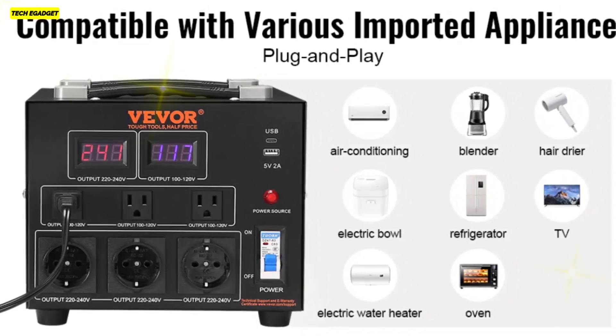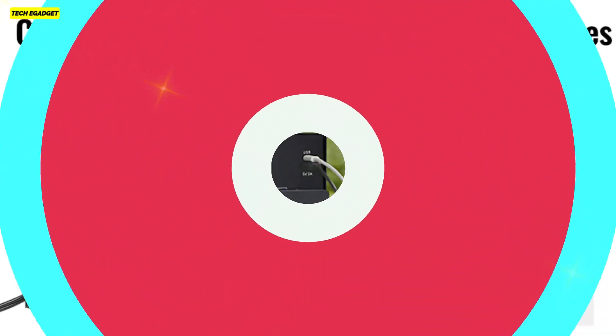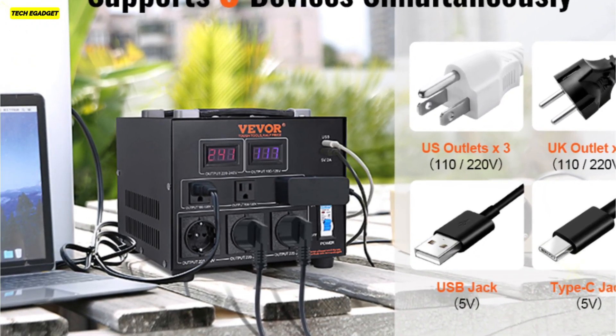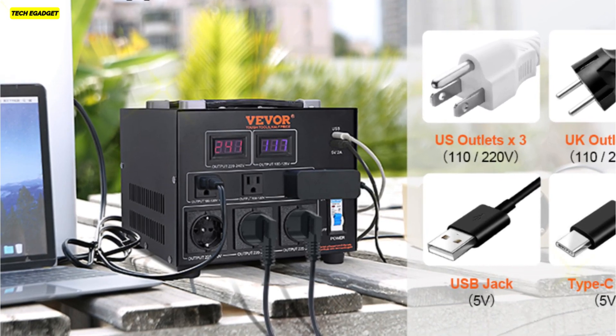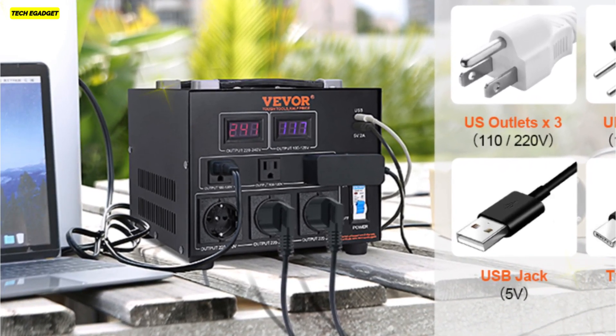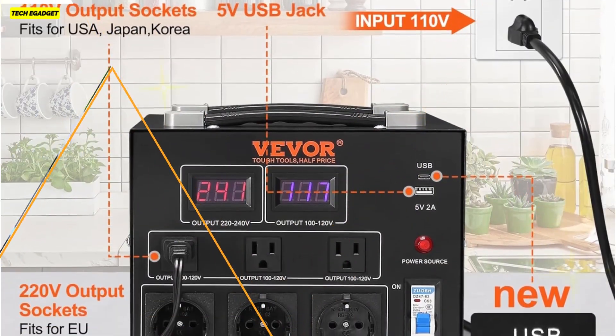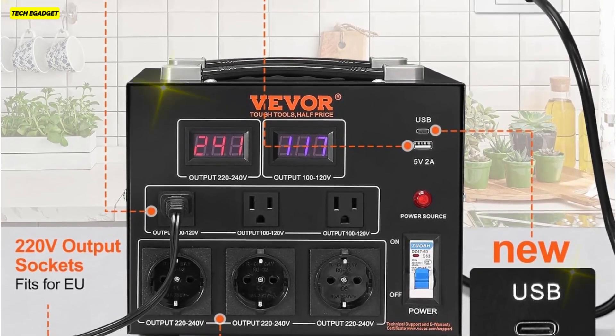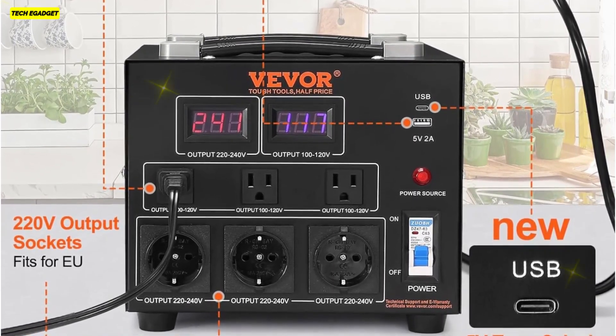Despite its powerful performance, it's conveniently portable, weighing 28.2 pounds with a compact design, making it an ideal choice for travelers or anyone needing reliable voltage conversion. For optimum performance, it's recommended to choose a converter with at least 25% higher load power than your device's total power. With Vever, experience seamless power conversion and peace of mind.